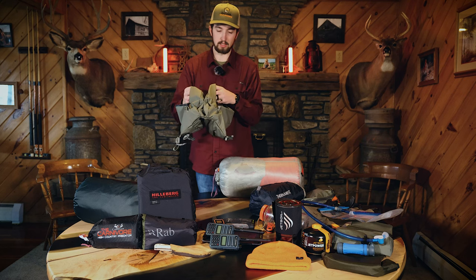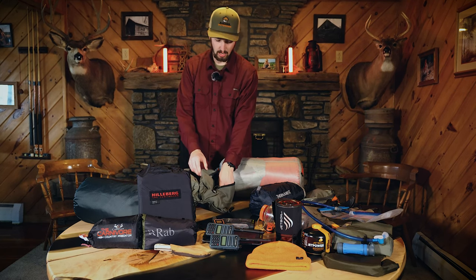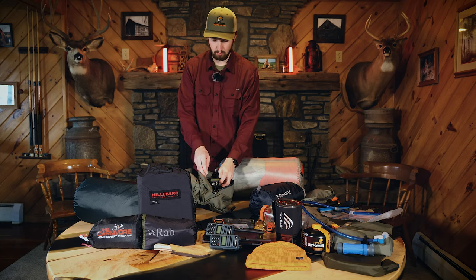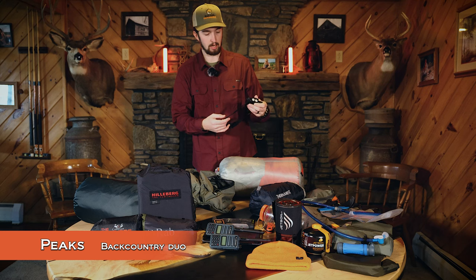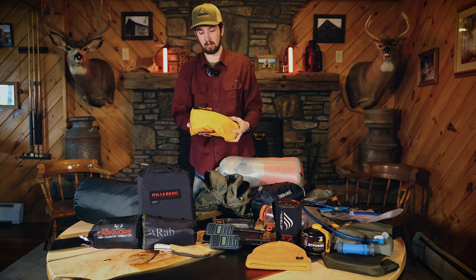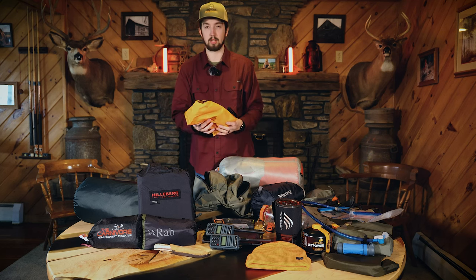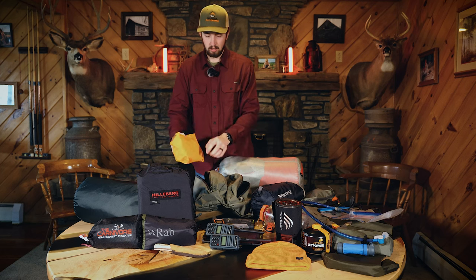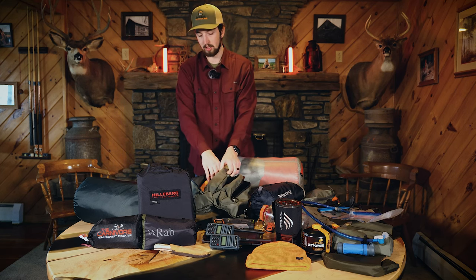The Beartooth also has a top lid. In one side I'll have all my lighting equipment as well as the Peaks Backcountry Duo headlamp. In the other pocket I'll have most of my fire gear as well as any survival items or first aid equipment, plus quick-access items I might be using.